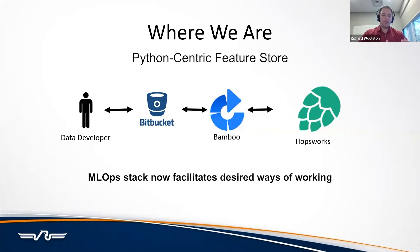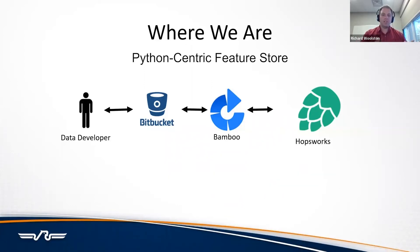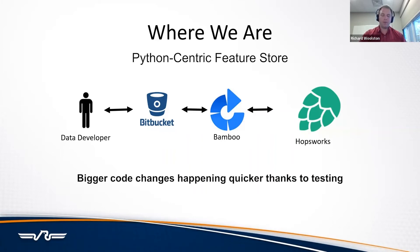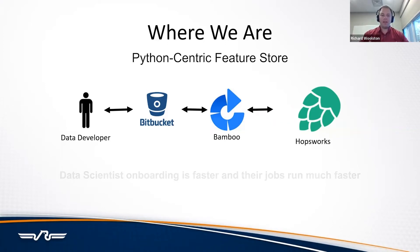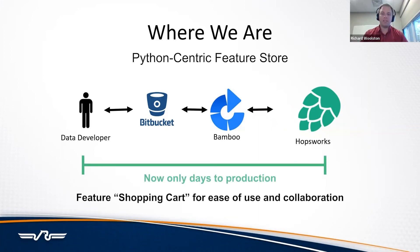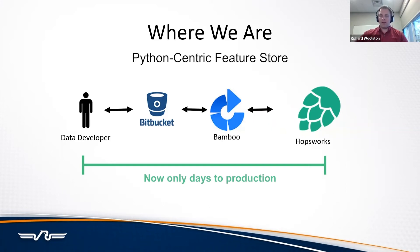As we onboarded additional data developers, it was much faster — because now we have a testing framework. We could make much bigger changes quicker because we have all those testing frameworks like PyTest and unit tests. On the right-hand side of the equation, data scientists were also able to onboard much faster and run their jobs more effectively. Hopsworks is really focused on a shopping cart-like experience for features, making data discovery easy. It's easy to bring features together, export into a Jupyter notebook, run the models you need, and then move those models on.